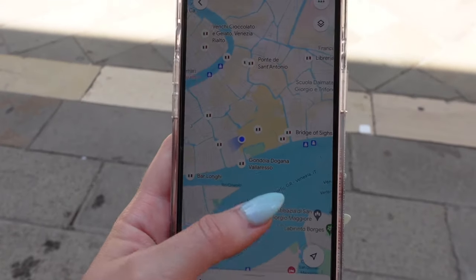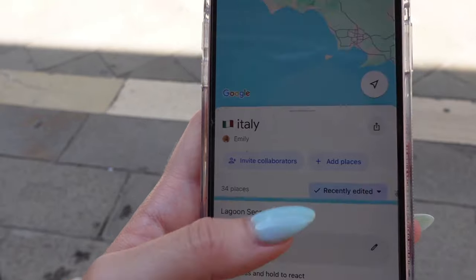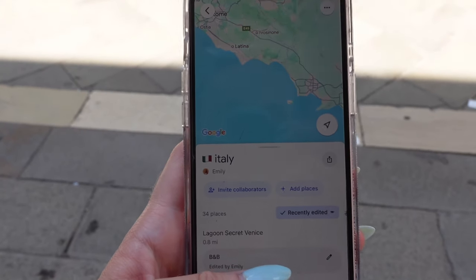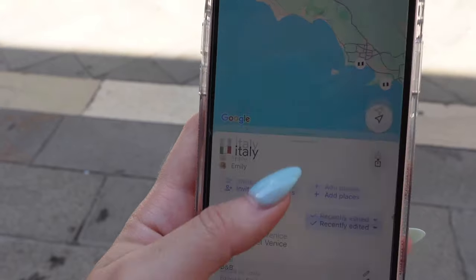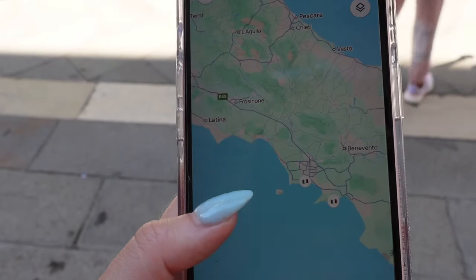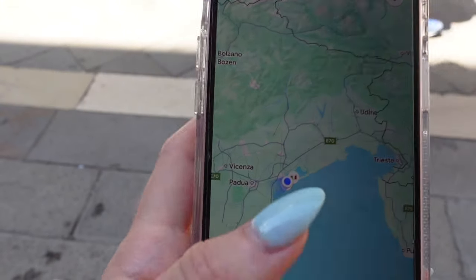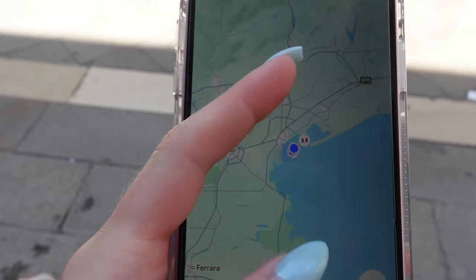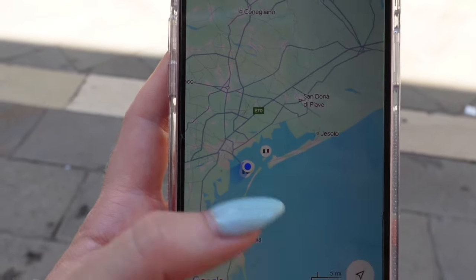I heard about this from a couple other YouTubers and people on social media who have traveled to Italy recently. I was able to open Google Maps and save a bunch of places as pins in Italy, which just makes a list of all your compiled pins. We're trying to find a place to get some espresso, so I'm going in to Venice — I have ones already saved for Amalfi and Rome — and just zooming in on Venice to see what we can find.